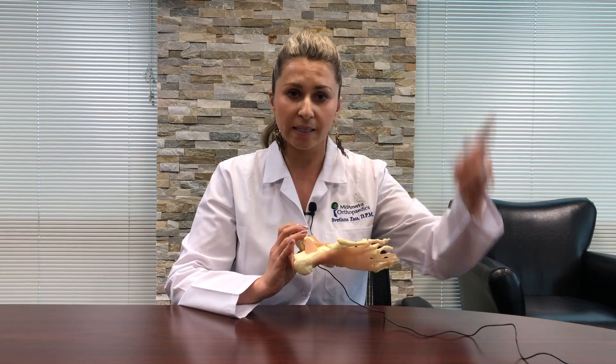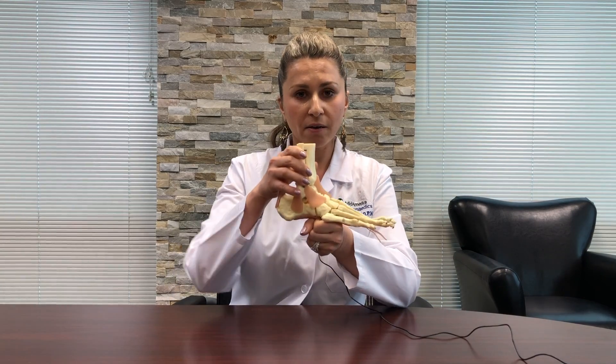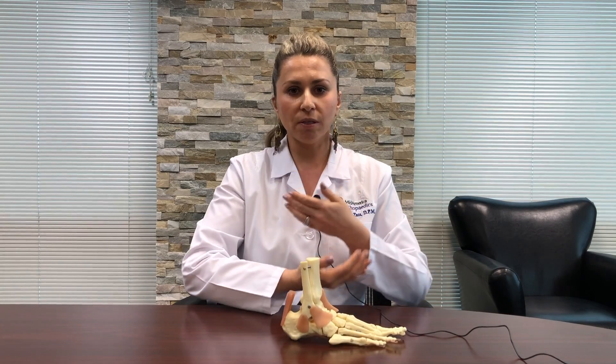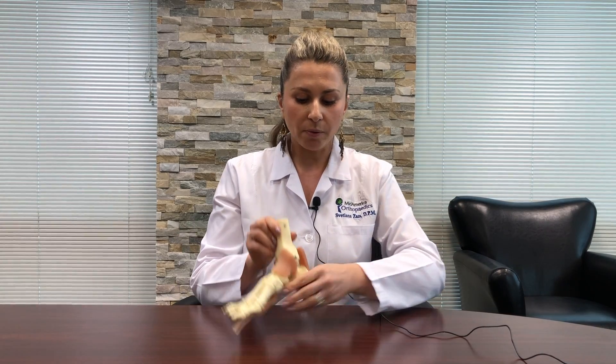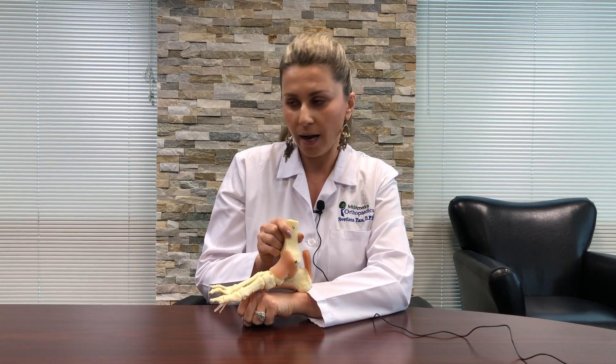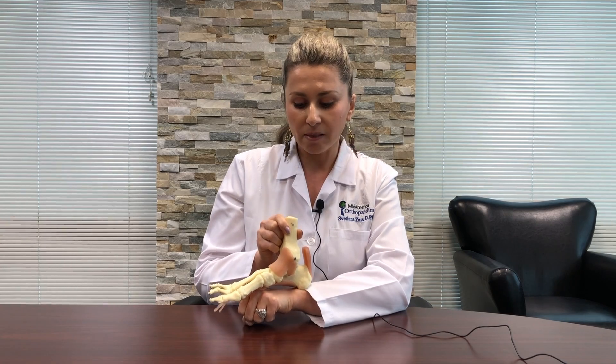The third component of treating plantar fasciitis and stopping that cycle is supporting the plantar fascia. If you were to sprain an elbow, wouldn't you go into a sling? This is the same principle. Supporting this band with a form of arch support, like an orthotic — it doesn't have to be a custom orthotic — but supporting that fascia so it has a chance to heal, and avoiding walking barefoot and exercising, is that third component.